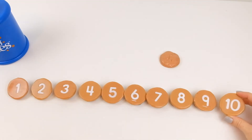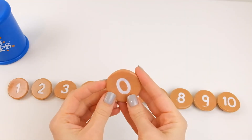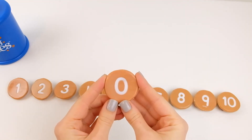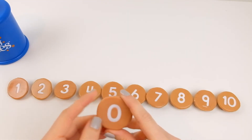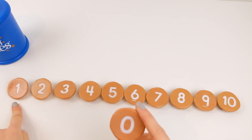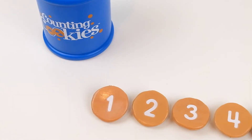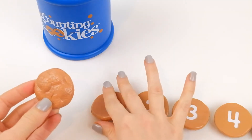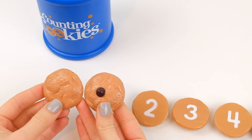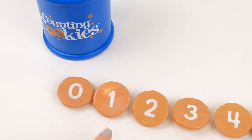Number ten comes after nine. I have one cookie left, and it's the one without any chocolate chips — it's zero. Where do you think zero goes? Does it go after ten, or does it go before one? This one has zero, and one has one more — that's where the zero goes. Zero goes before one.